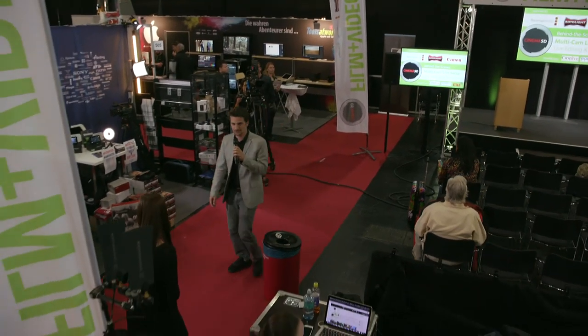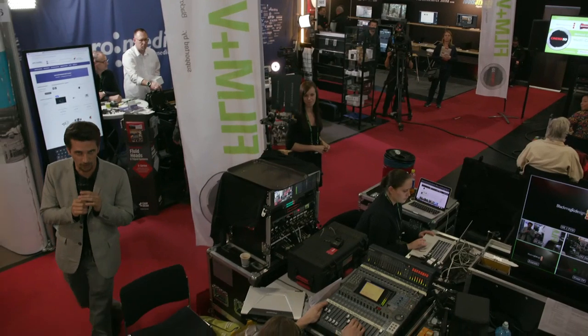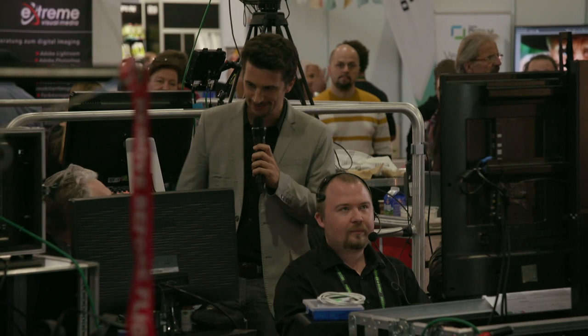There's not so much audience today as there was yesterday, but I hope online a lot of people see this. Here is our live direction backstage. Bobo, how are you?